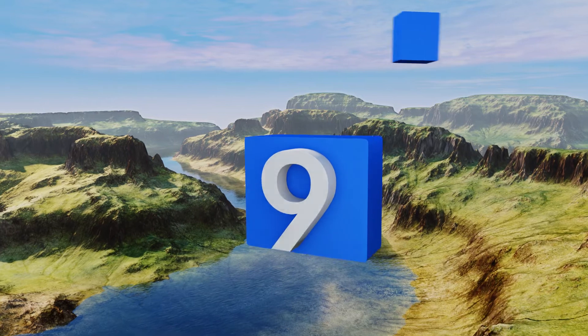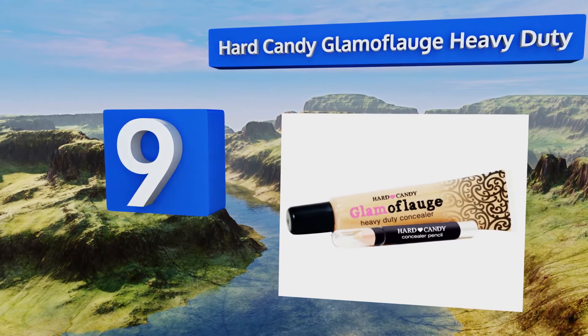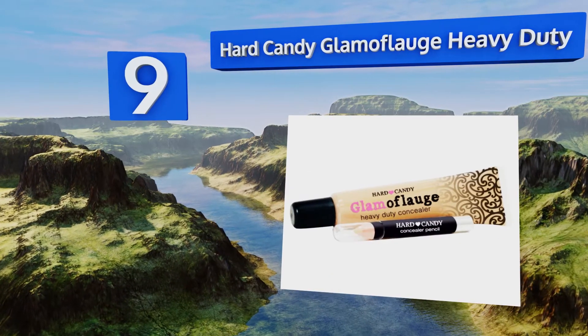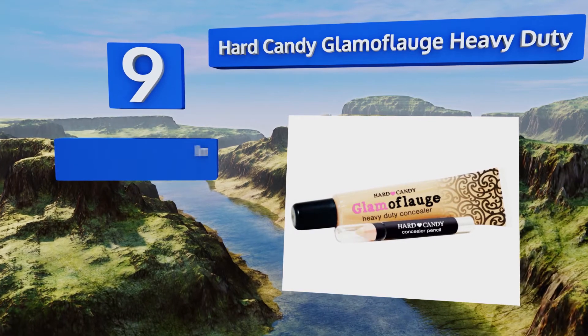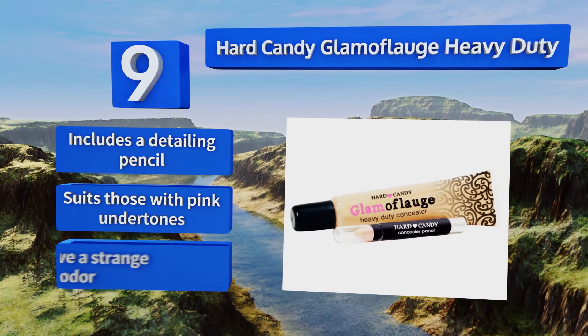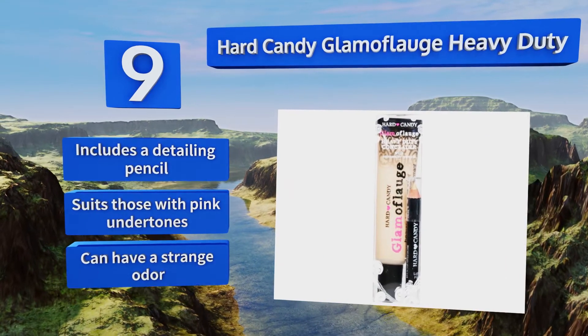At number nine, Hard Candy Glamour Flash Heavy Duty lives up to its title and can help you keep those skin decorations — even the darker ones — a secret from your more conservative family members or bosses. Unfortunately, only one super pale shade is available. It includes a detailing pencil and suits those with pink undertones, but it can have a strange odor.